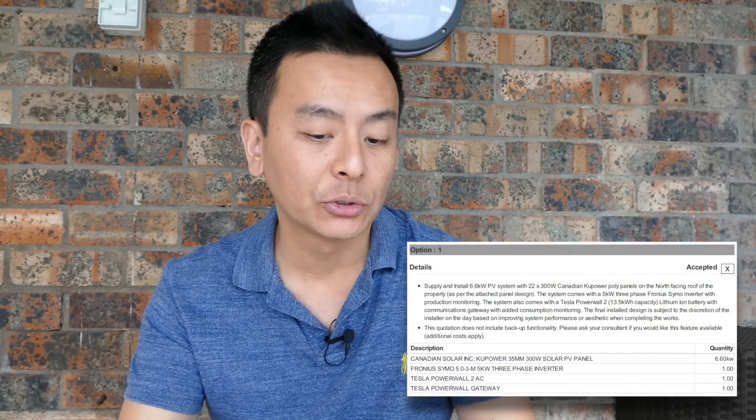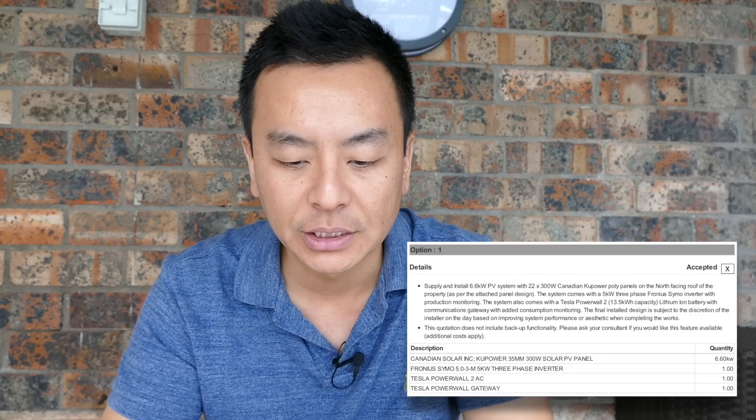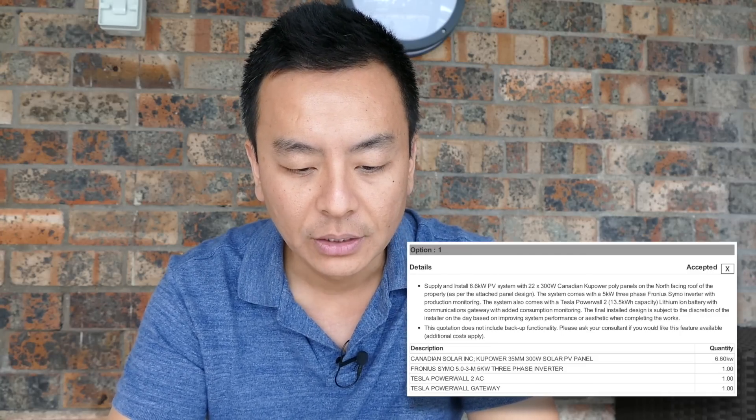Let's have a look at this person's quote. There were two options. The first was a 6.6 kilowatt PV array with 22 x 300 watt Canadian Couppower poly panels on the north-facing roof, a 5 kilowatt three-phase Fronius Symo inverter with production monitoring, and a Tesla Powerwall 2. Bradford Solar quoted a total of $19,220 after STC discounts, including the inverter. Tell me what you think of that price — $19,000 for 6.6 kilowatts and a Powerwall 2 — and also what you think of the Canadian Couppower poly panels at 300 watts per panel.